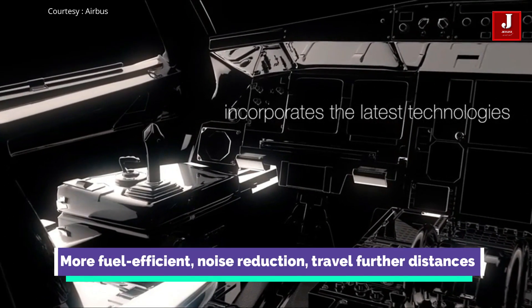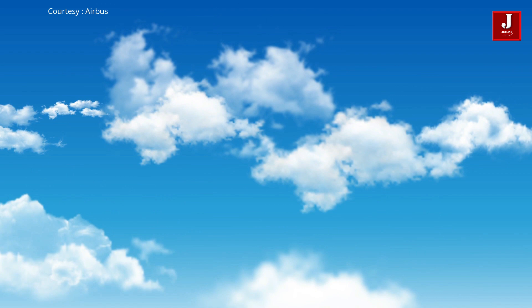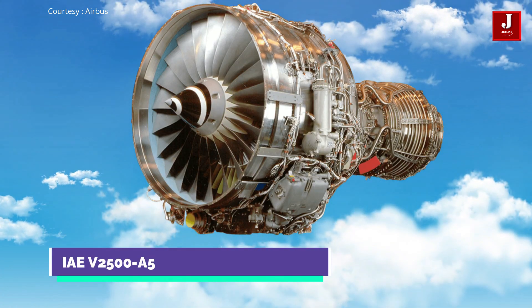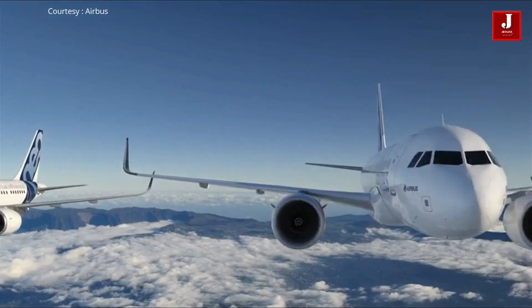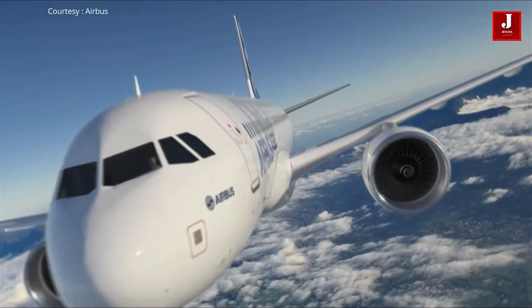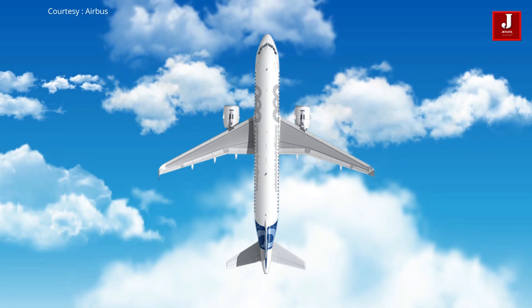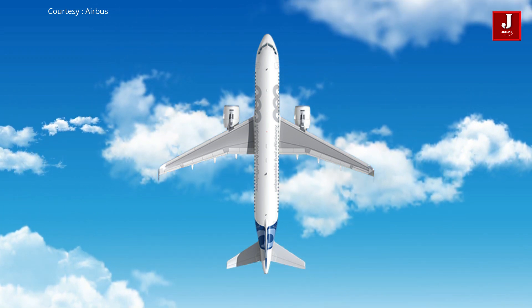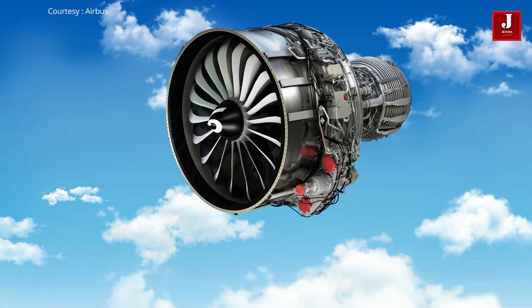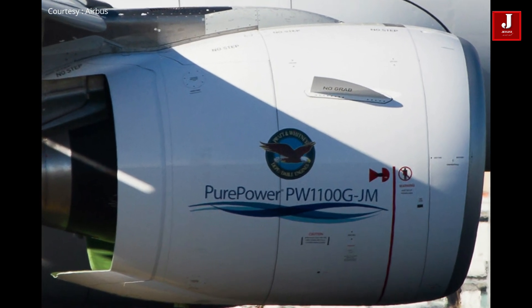The NEO was designed to be more fuel efficient, reduce noise, and able to travel further distances. The A320 CEO has two engine options: the CFM 56-5B or the IAE V2500-A5 engine. Airbus claims that the update will help keep the A320 model line as the world's most advanced and fuel efficient single-aisle aircraft family. The A320 NEO comes with two new generation engines: the PurePower PW1100G from Pratt and Whitney and CFM's LEAP-1A. The new engine consumes less fuel and can hold more fuel for longer flights.